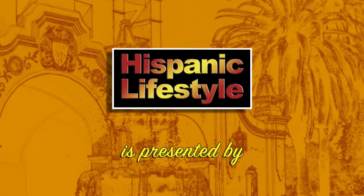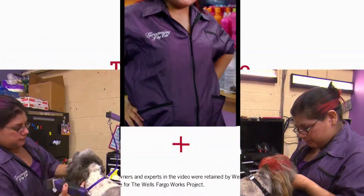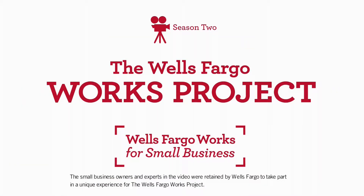Hispanic Lifestyle is proud to have the support of the Wells Fargo Works Project. It's season two — every small business has a story.